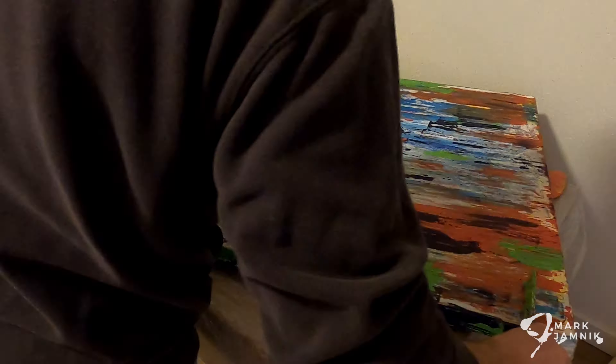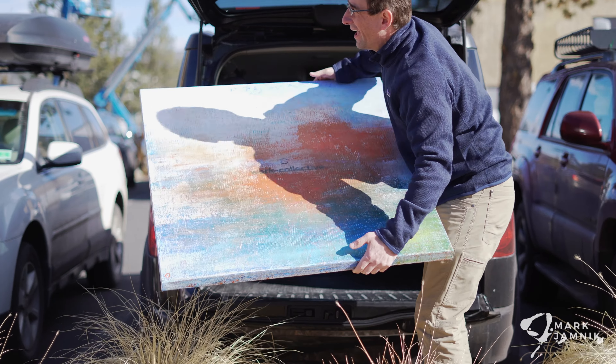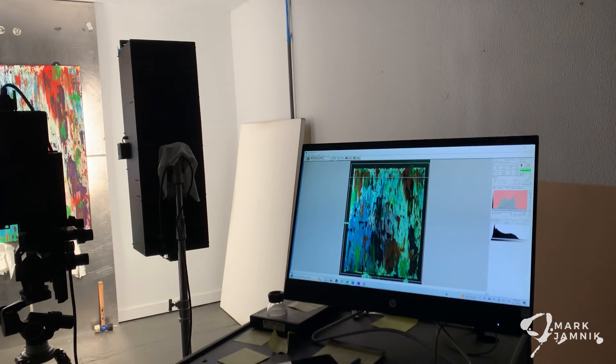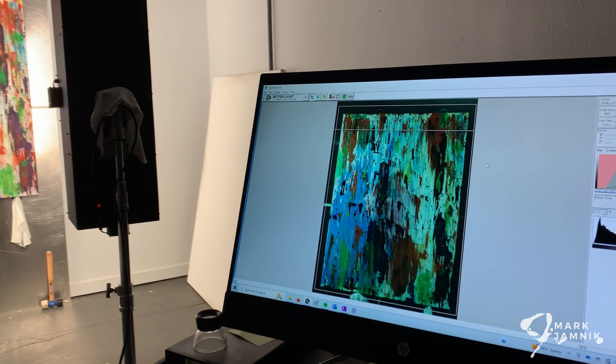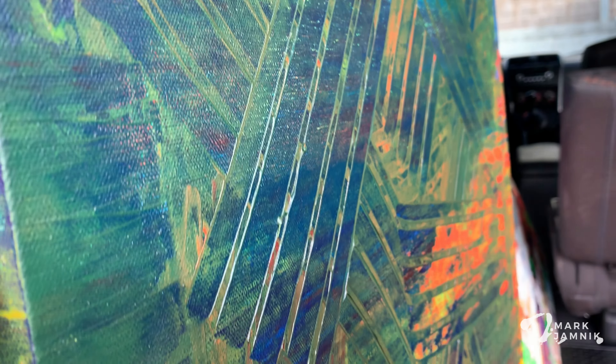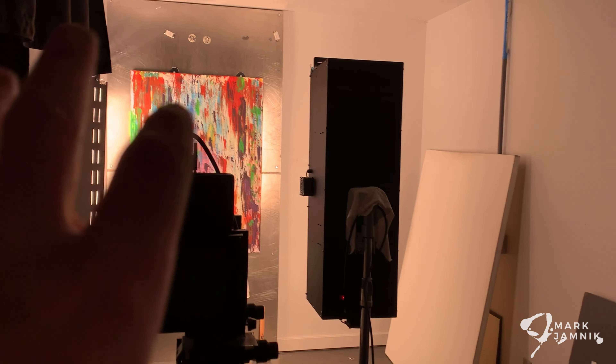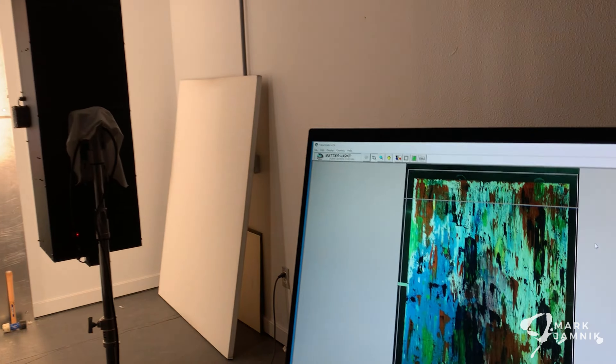The next step is photography. Disclaimer — I don't do this for each and every single one of my pieces. There are highly textured pieces that I really love capturing, and they'll go through a very sophisticated scanning process and a review process to really be able to capture the essence of the painting.